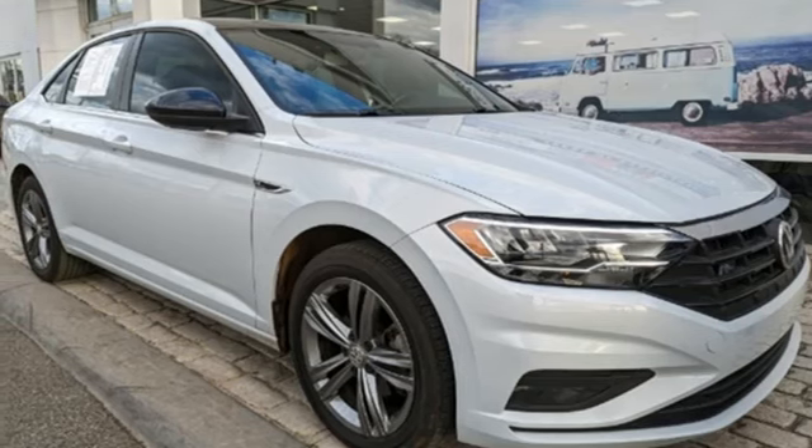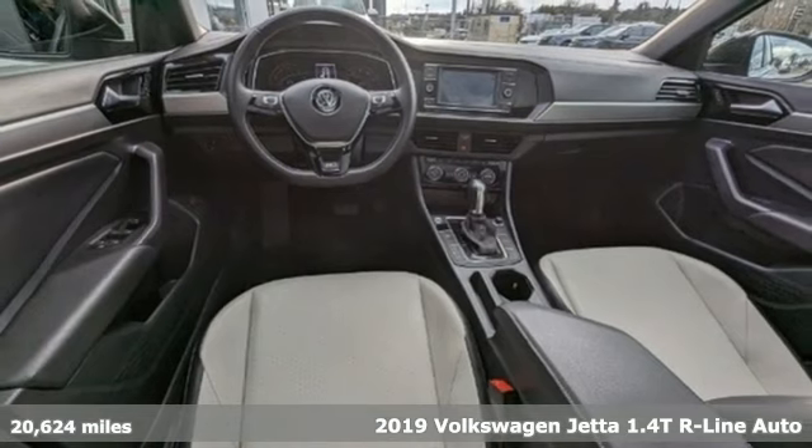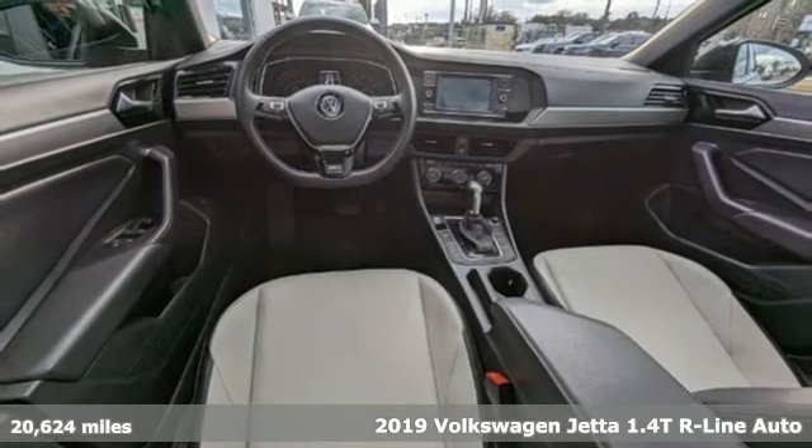Here's a 2019 Volkswagen Jetta. Get into the sedan that doesn't just say you've arrived — you've arrived ahead of schedule.